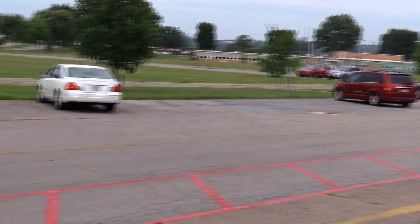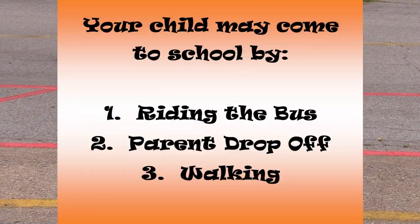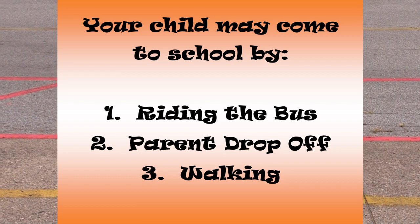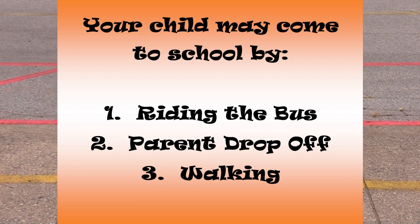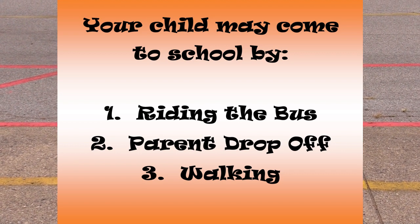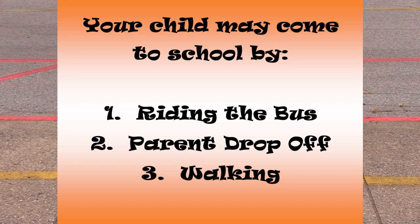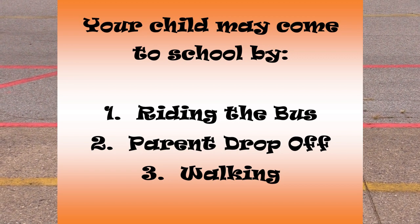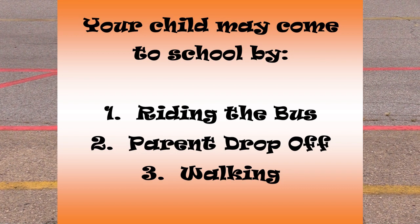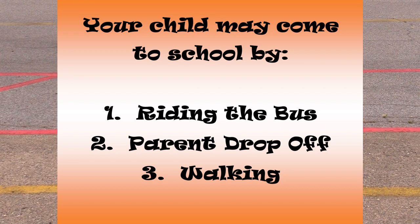The next option is our carpool drop-off, and it will run through the large horseshoe closest to the school. Your child will need to exit out the right side of your vehicle on their own. Parents and guardians will need to remain in the vehicle at all times. Paraprofessionals will be on hand to help if needed, and we ask that you please maintain one line and one lane and follow the directions of our staff.